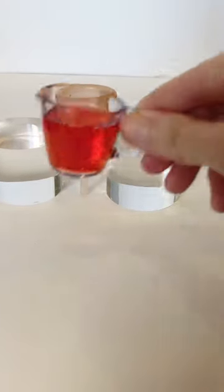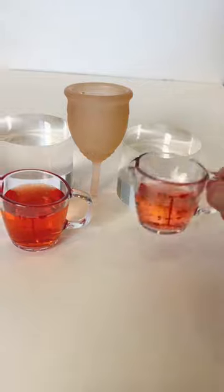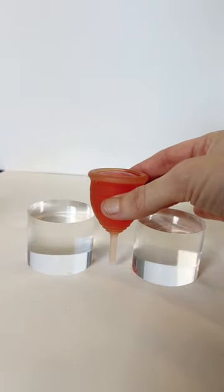The average size small menstrual cup holds about 25 milliliters, which is exactly how much the Salt small holds. I didn't get footage of pouring this one, but just trust me — I messed up when I was filming.